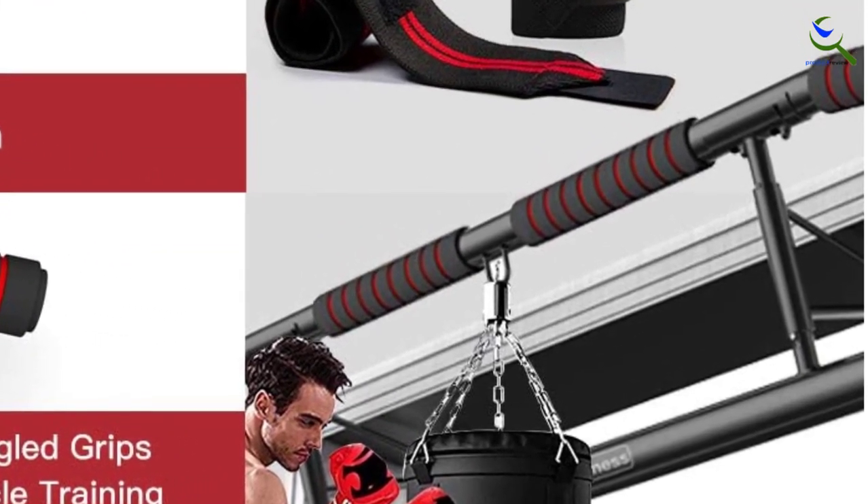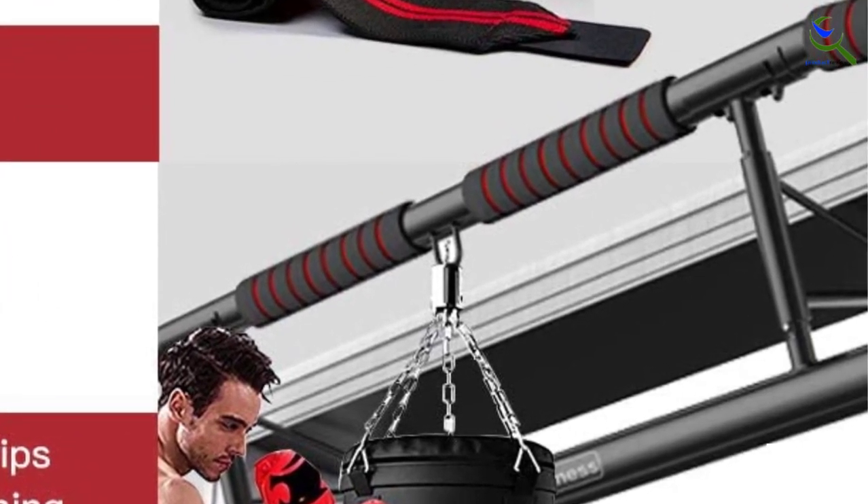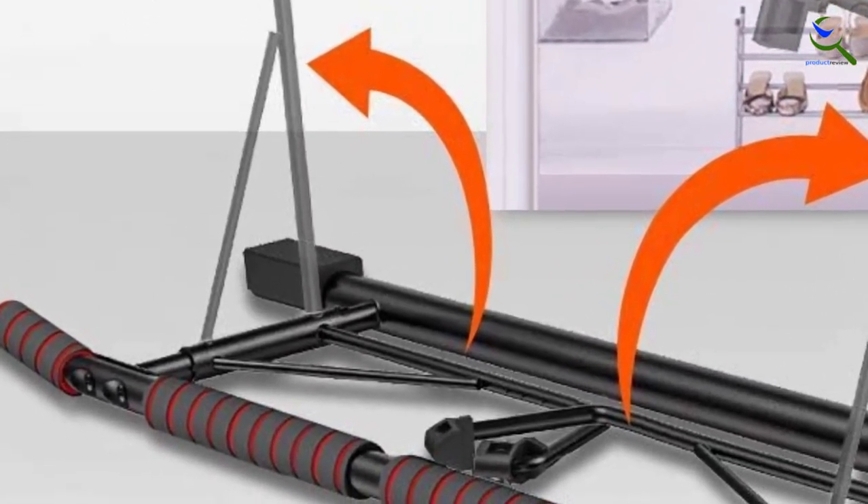It also includes a dip eyelet, which you can use to hang a punching bag to enhance your workout. Once you're done with your session, just fold up the bar and store it under your bed or in your closet to save space.